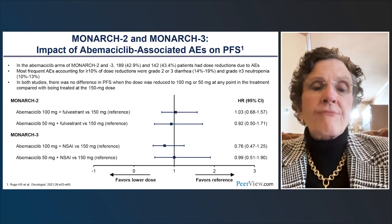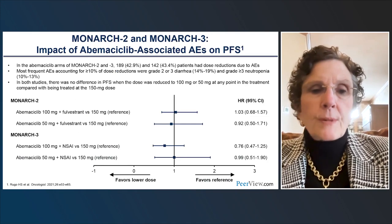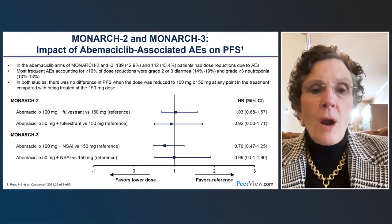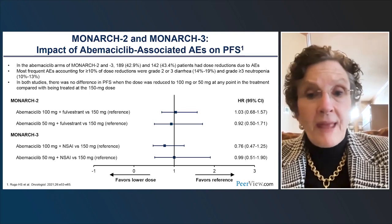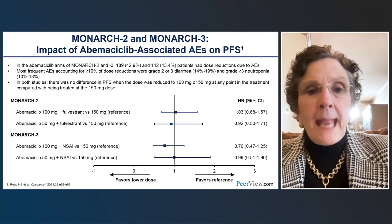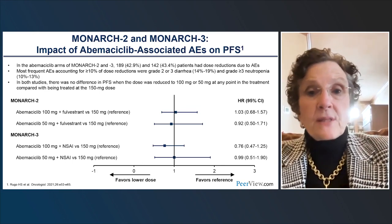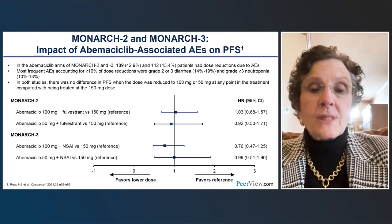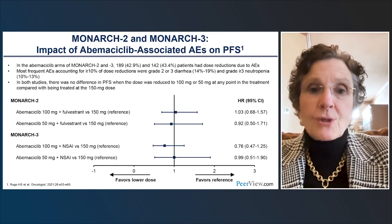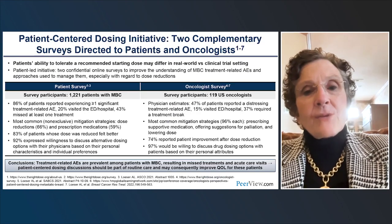This slide from MONARCH 2 and MONARCH 3 is very reassuring. Patients who started at 150 mg and had to dose-reduce to 100 mg or even 50 mg maintained very similar efficacy, with point estimates right around one in terms of progression-free survival hazard ratios. This is terrific — we can reassure patients that dose reduction does not mean loss of benefit. We want to dose-reduce so patients can continue to benefit from the medication rather than having to come off it entirely.